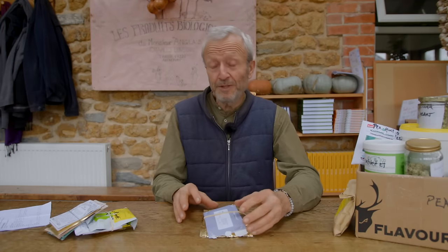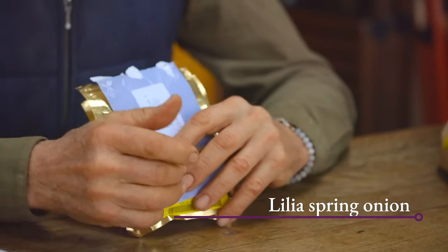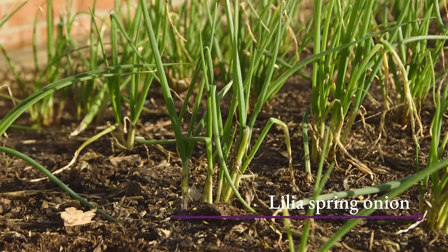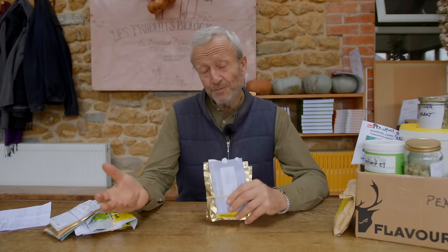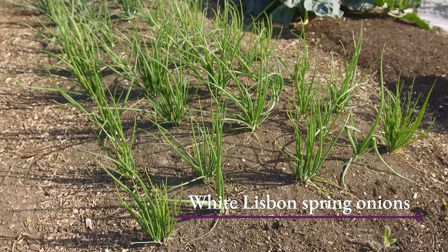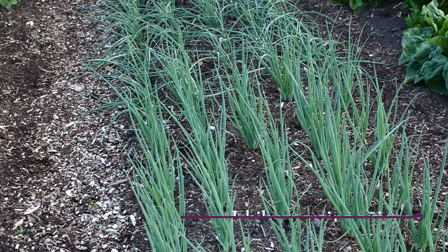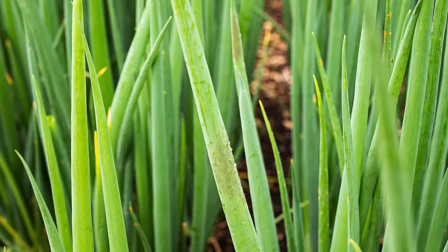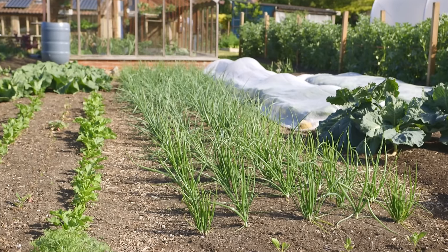I prefer to grow onions from seed rather than sets — you have more choice that way. Red Baron is pretty consistent. There's also a red spring onion called Lilia which gives nice results; I've also grown it to maturity as a red onion, though it doesn't store quite as long as Red Baron. For the standard white spring onion I've found over many decades that White Lisbon is the easiest — it's pretty much maintained its quality. There are also Japanese bunching onion types (fistulosum) which don't make bulbs at all, but I find them a little prone to mildew. With White Lisbon you can't really go wrong.